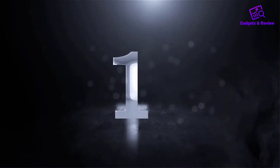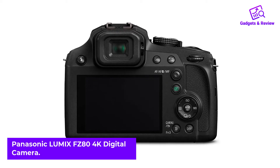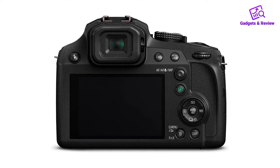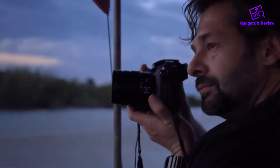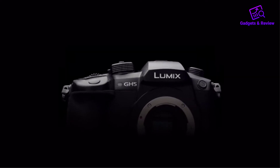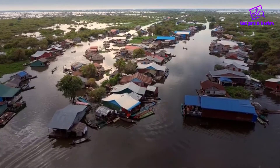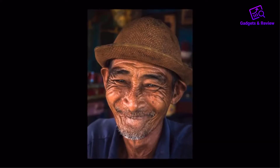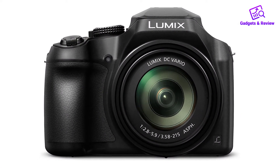Number 1: Panasonic Lumix FZ80 4K Digital Camera. The Panasonic Lumix FZ80 is a lighter option than your typical DSLR. It's a compact camera that has a powerful 60x zoom using the 20-1200mm lens. You also get a stabilization feature that makes it easier to record videos even when you don't have a tripod. Apart from capturing videos in 4K, it uses a touch-enabled LCD that allows you to change settings without any problems.